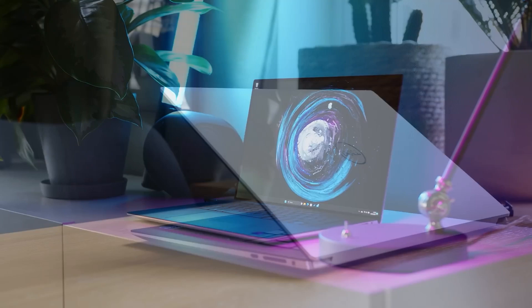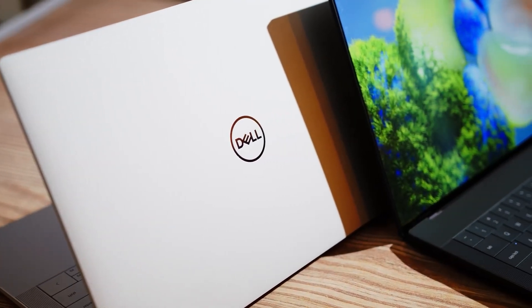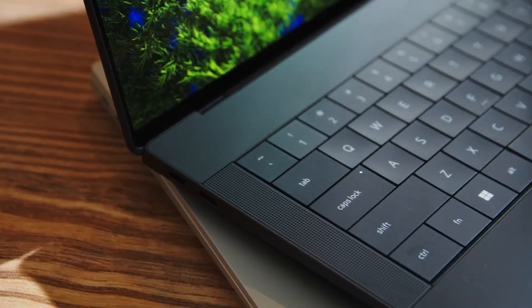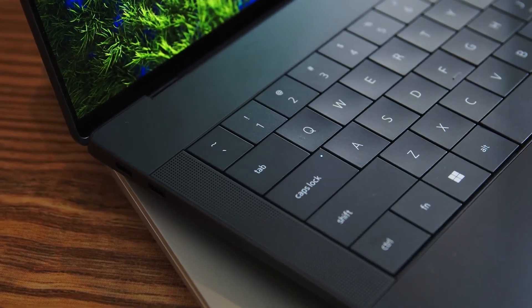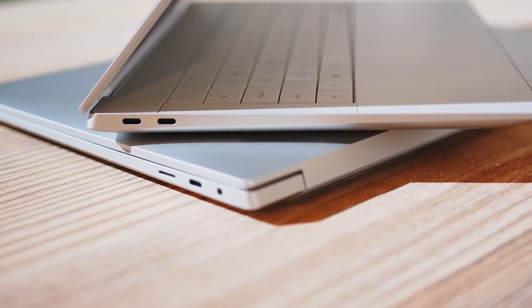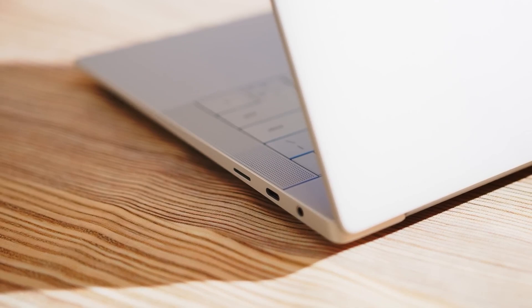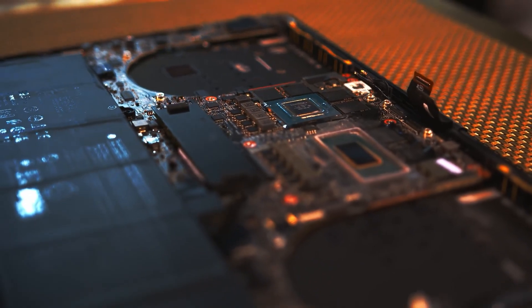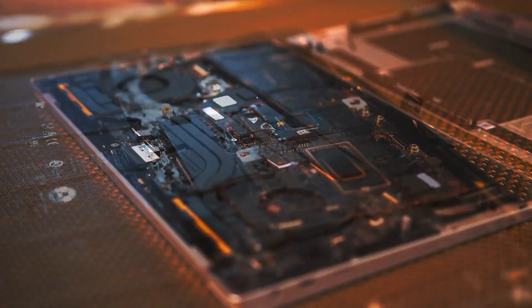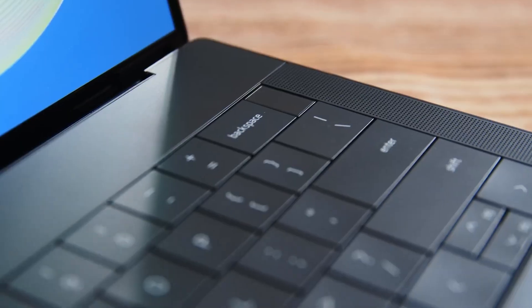Under the hood, the XPS 15 is powered by Intel's latest Core Ultra processors, offering exceptional performance and efficiency. It can be configured with up to 64GB of RAM and up to 4TB of SSD storage. The inclusion of Nvidia GeForce RTX 4060 graphics makes it a powerhouse for both creative work and casual gaming. Battery life is another area where the XPS 15 excels, with up to 20 hours of usage on a single charge, making it perfect for long work sessions and travel.